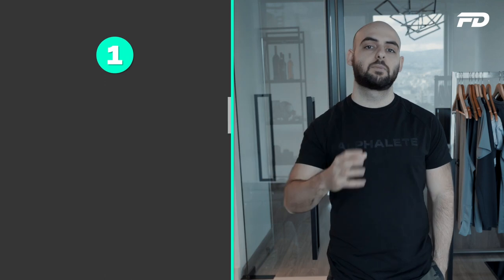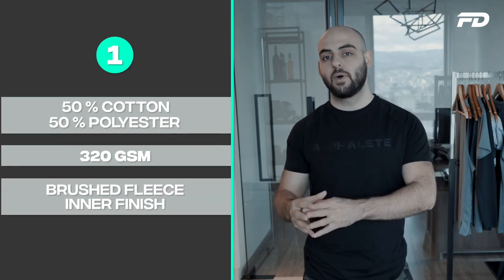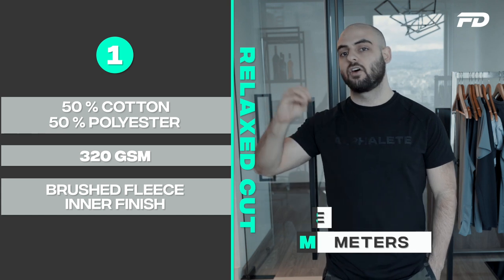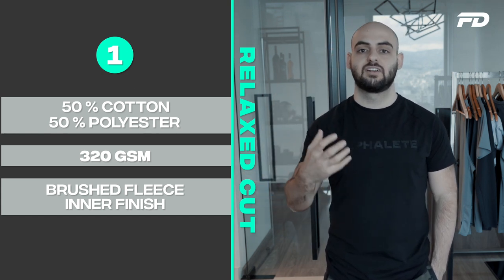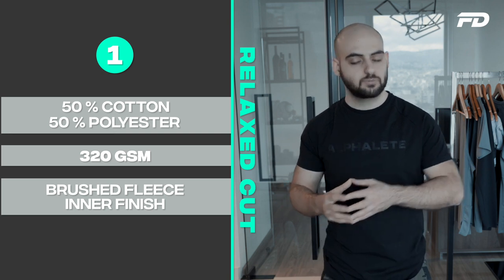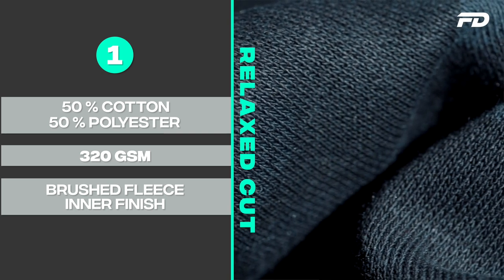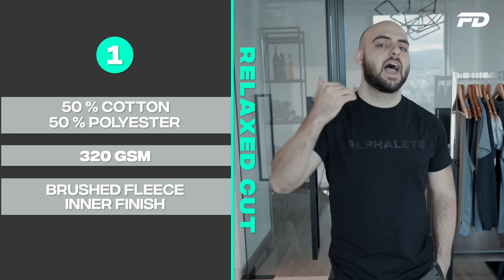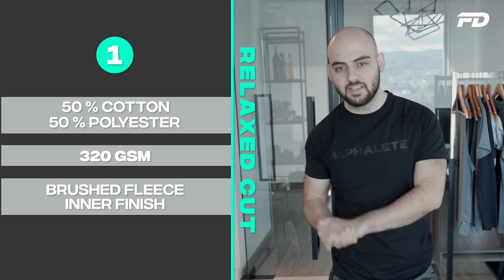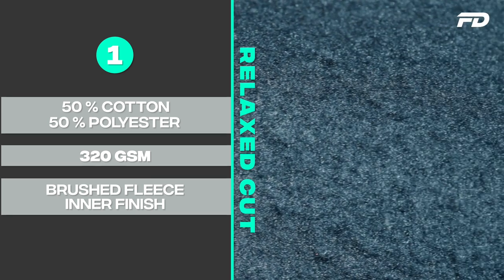Number one is the most common and quintessential hoodie fabric I see on pullover hoodies — not necessarily fitted but more of a relaxed cut. This would be a 50% cotton, 50% polyester blend. In terms of weight, we'll be measuring in GSM — grams per square meter. In this specific application, we'll want to go for around 320 GSM, giving us a medium to slightly heavier weight feel in both thickness and overall weight. For the inner finish, we'll go for a brushed fleece.